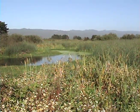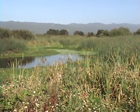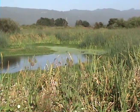The Enhancement Marshes at the Arcata Marsh are full of herbaceous, or non-woody, plants, and are dominated by reeds, rushes, and cattails.